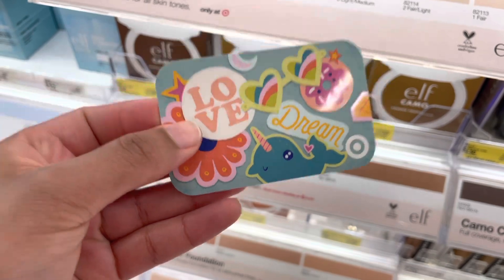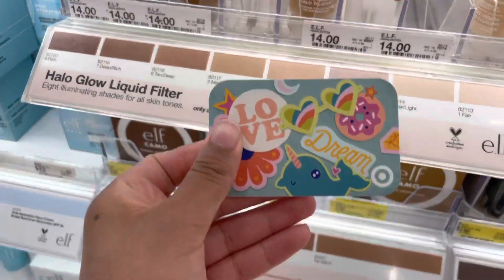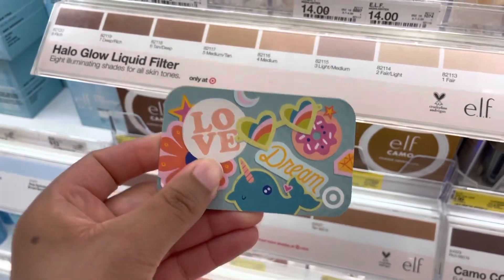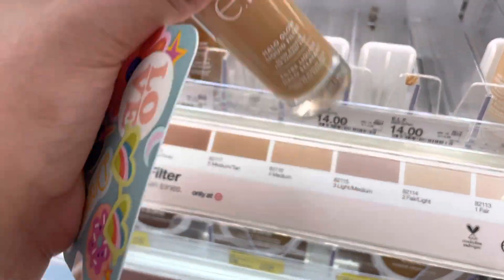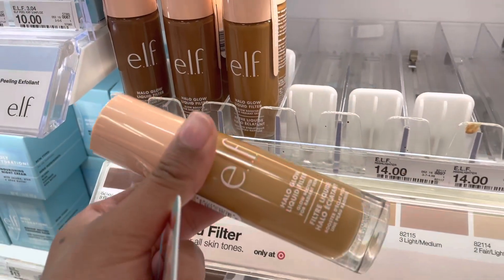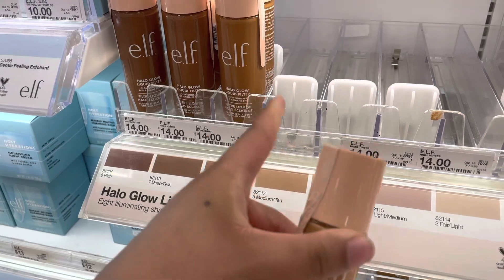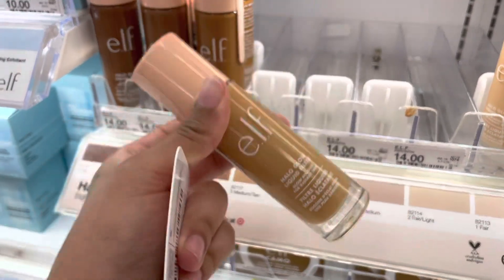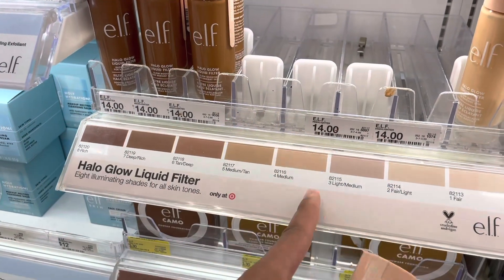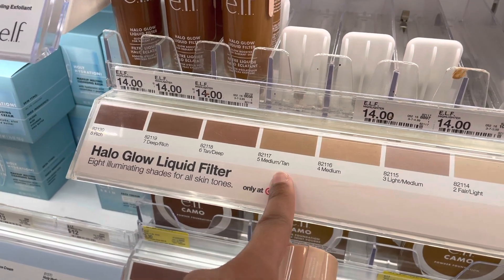Okay y'all, so I have a $40 gift card to Target, so I'm gonna do a little challenge and only try to spend the limit, which is $40. First I'm gonna get this — I already have the number six but I only use it for bronzer because it's too dark. This is the only one they have in stock right now. I don't really know what five looks like but it's sold out, so I'm just gonna get the number four.